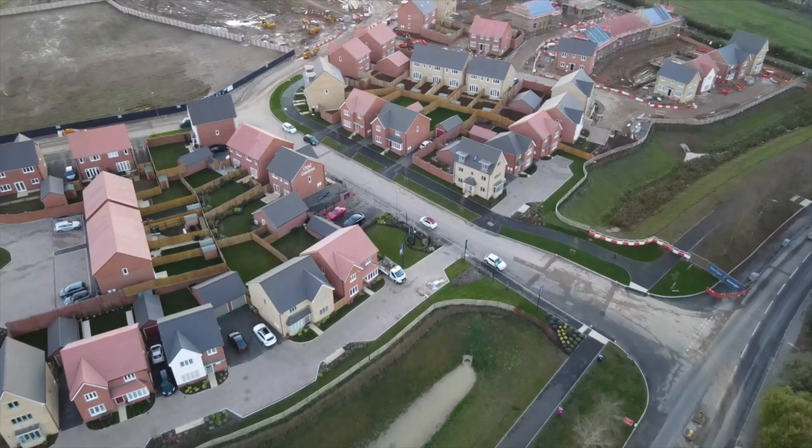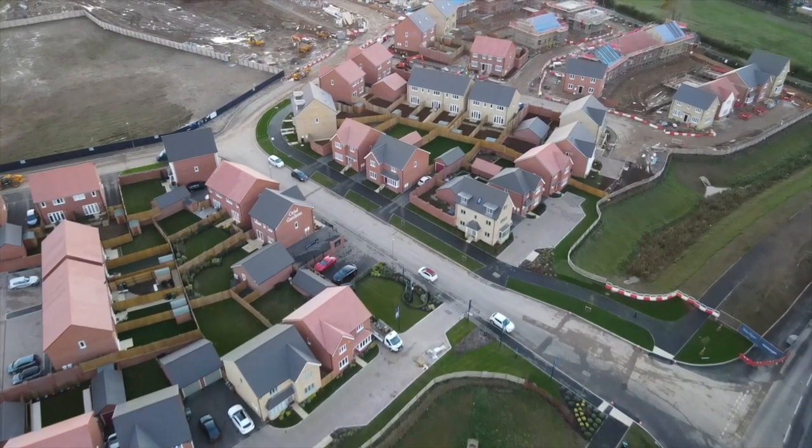So on phase one we're probably about 60% through. We'll be looking at pricing up phase two shortly, but it's a cracking site. We've got a great CQR — I think it was the highest in the Bloor region, in all of Bloor's regions actually. We'll show you a bit of footage of this lovely site. Hopefully win a Pride in the Job.